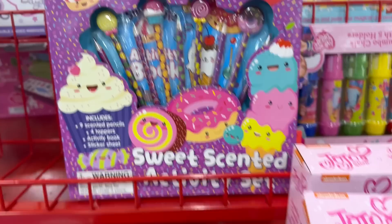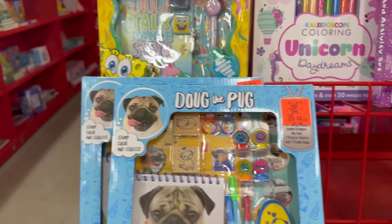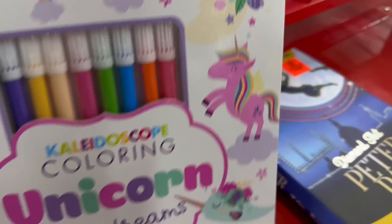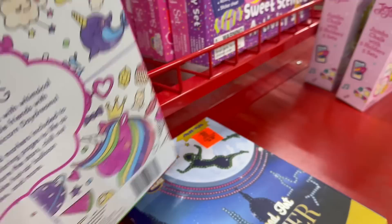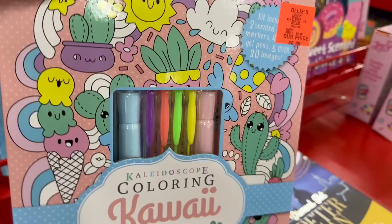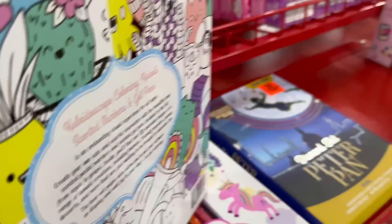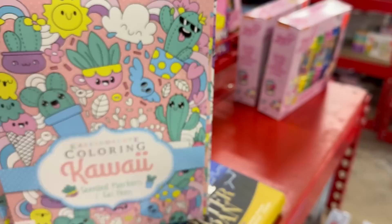Here are some more little kits — stencil kits, Dug the Pug for $2.99, also in the ad. There's a SpongeBob secret diary/journal kit for $2.99 that comes with accessories. You have a unicorn coloring 'Daydreams' set for $6.99 — it's a kaleidoscope coloring kit. And there's a Kawaii coloring set for $6.99 that comes with scented markers and gel pens — pretty cool to open up and see all the contents.